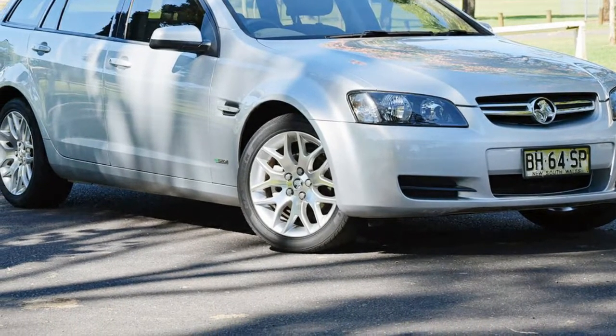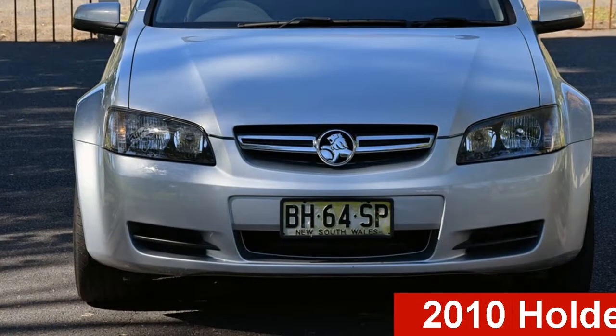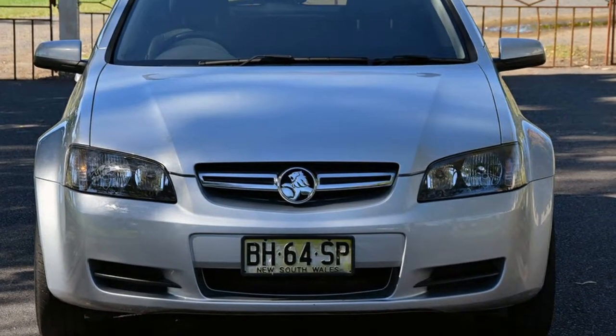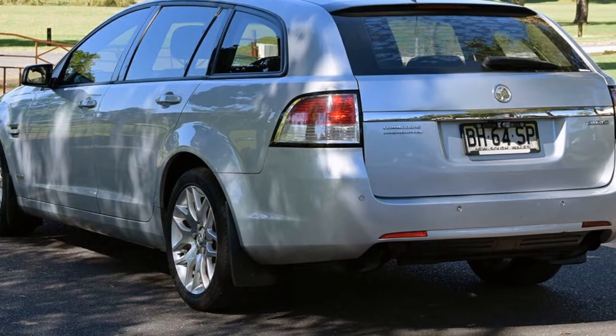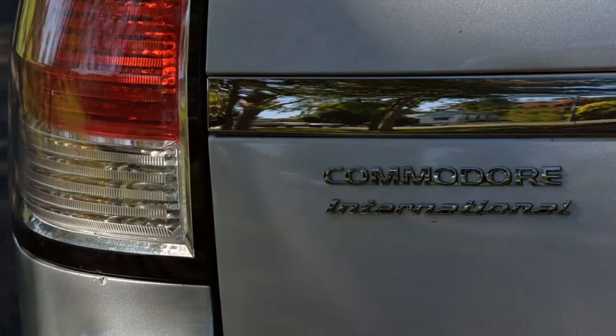Be the envy of your friends in this 2010 Holden Commodore. This Commodore has a reliable 3.0-litre engine and a smooth shifting automatic transmission. The attractive silver exterior is complemented by its stylish interior.